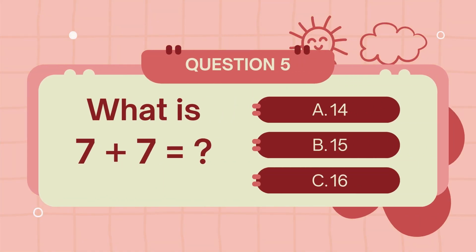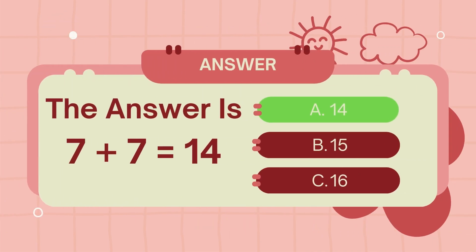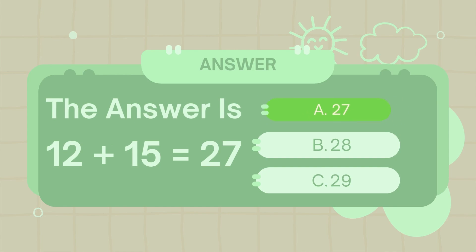What is 7 plus 7? The answer is 14. What is 12 plus 15? The answer is 27.